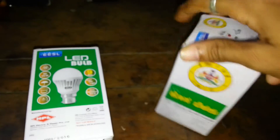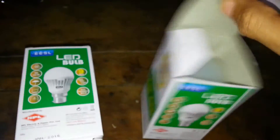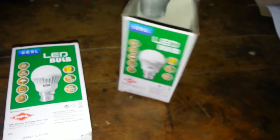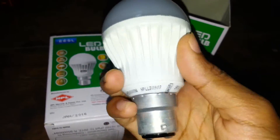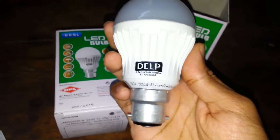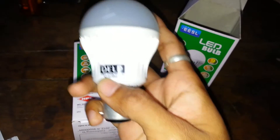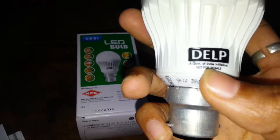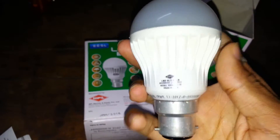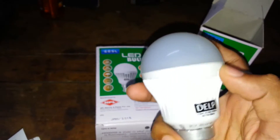So let's open up the box. Here is the LED bulb. You can see 'not for resale' printed on it. The body is not aluminum — it's plastic, I think plastic or fiber.